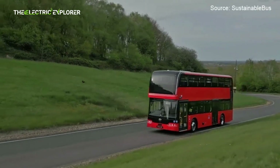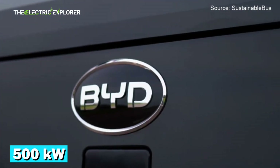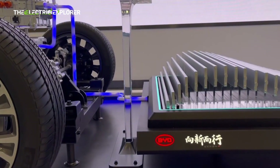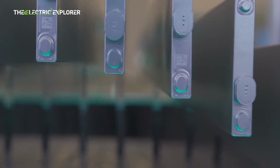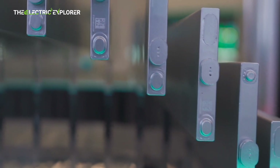But don't worry, it won't take a week to charge. Thanks to its 500 kilowatt charging capability, the advanced blade battery can be charged from zero to 100 percent in just two hours.